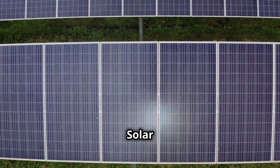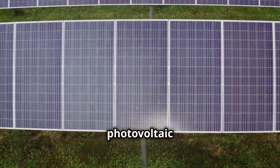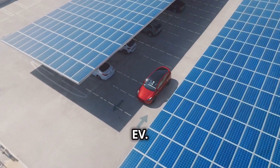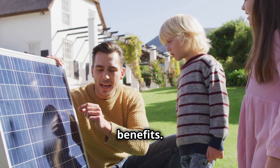First off, the basics. Solar panels soak up sunlight and convert it into electricity using photovoltaic cells. This electricity can be used to power your home appliances, lights, and yes, even your EV. But why should you consider this dual approach? Let's go over some benefits.